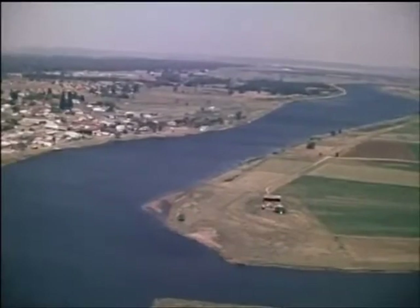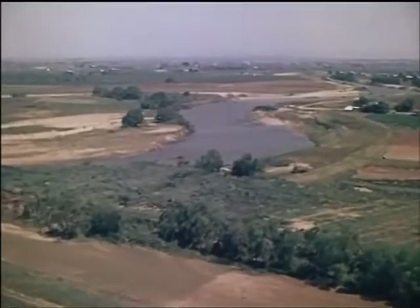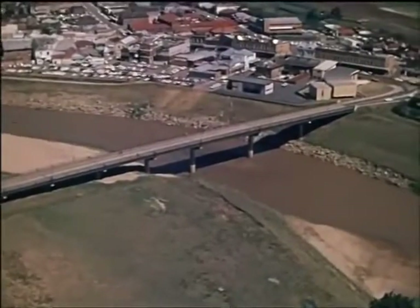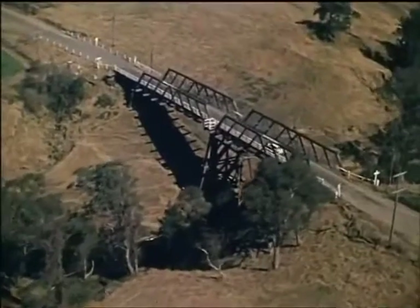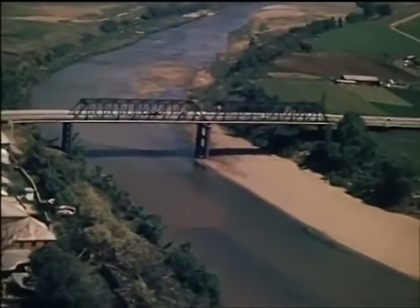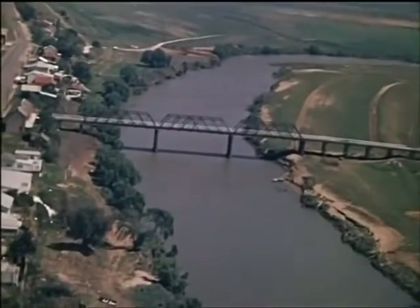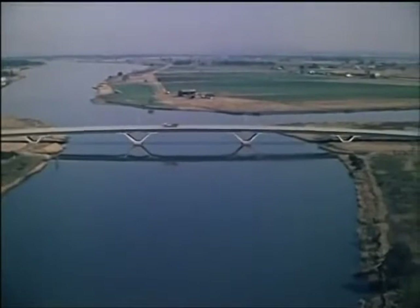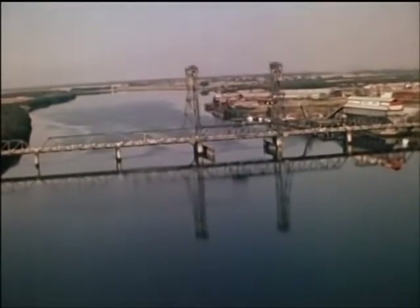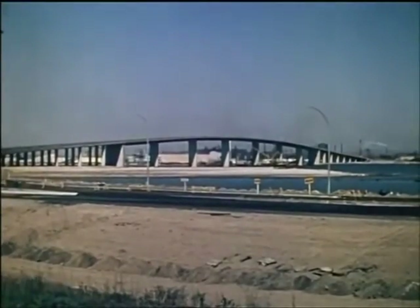Man has always been challenged by the need to build bridges to carry his roads over rivers and gorges. In New South Wales, the Hunter River and its many tributaries have presented many such challenges to our road builders. Over the waterways in the Hunter Valley there are hundreds of bridges, large and small, old and new, built of timber or steel or concrete. This is the newest and biggest of them all — the Stockton Bridge, a challenge that has been met and won.